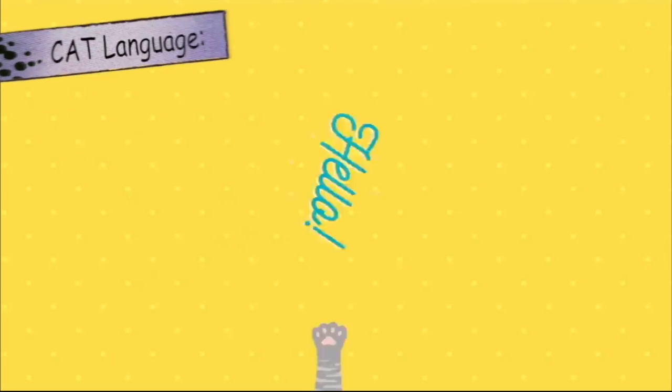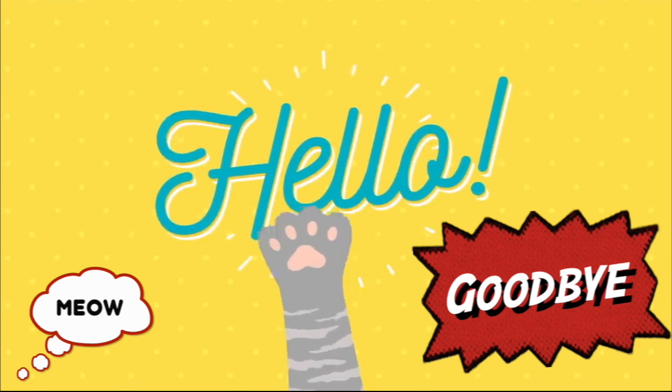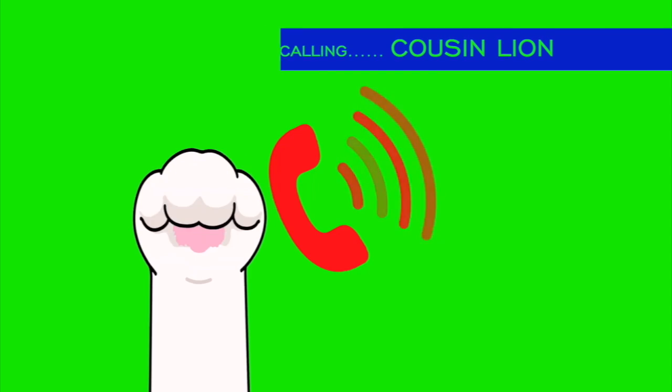In house cat language, meow means hello and goodbye. Next, I talk with some of our cat cousins.